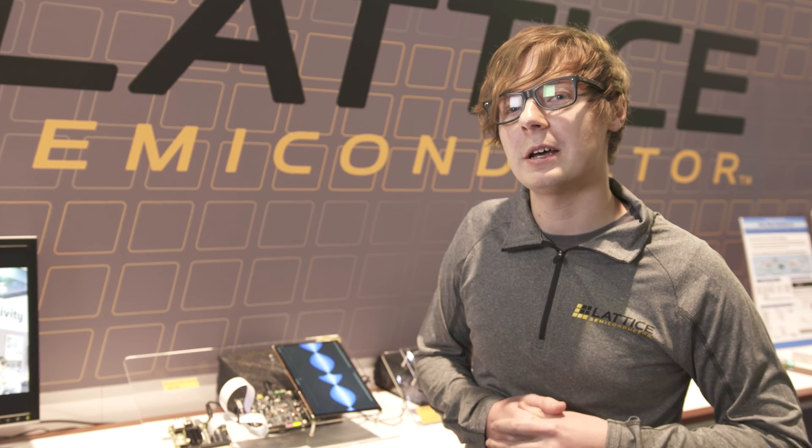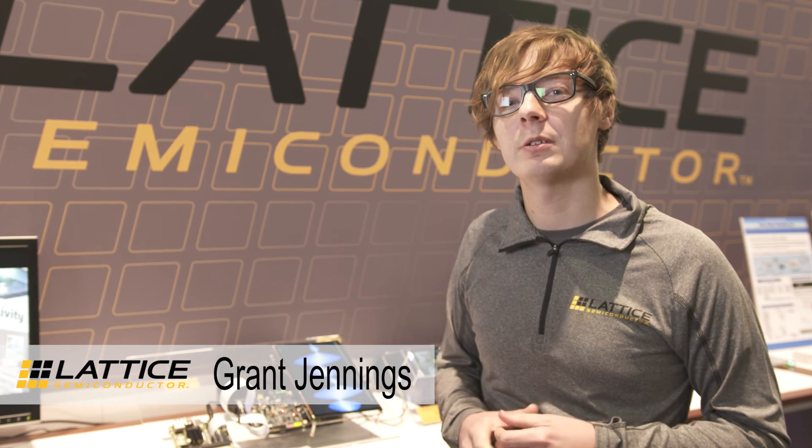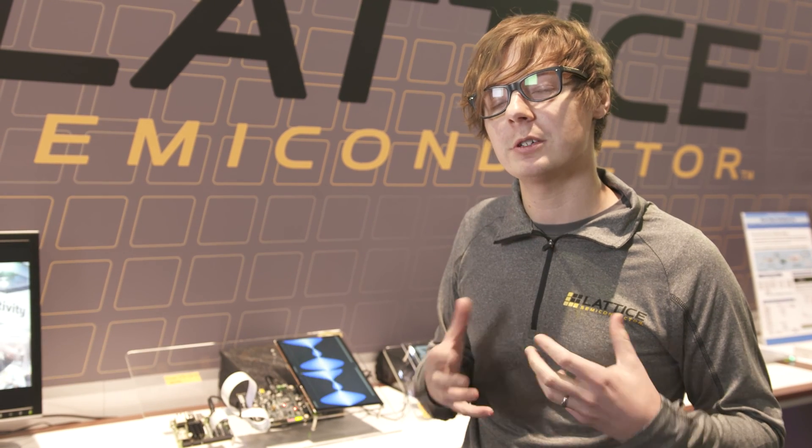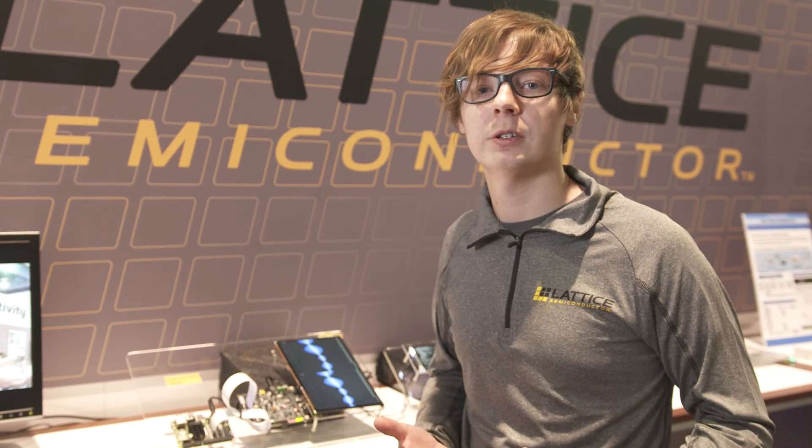Hi, I'm Grant Jennings from Lattice Semiconductor. I'm going to talk to you about some of our chip-to-chip video bridging solutions. All these solutions are Lattice programmable solutions through FPGA programmable fabric.